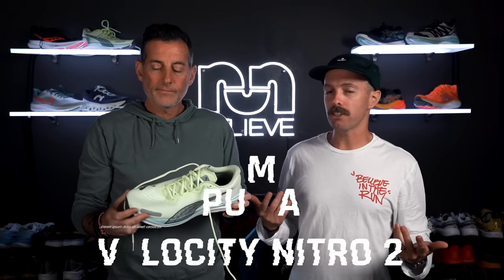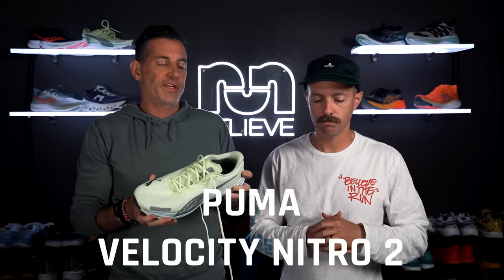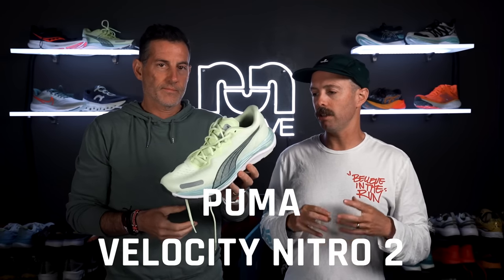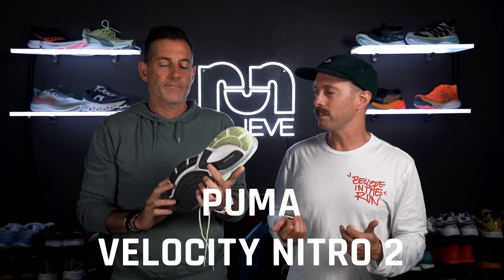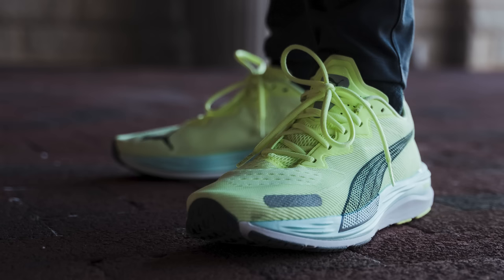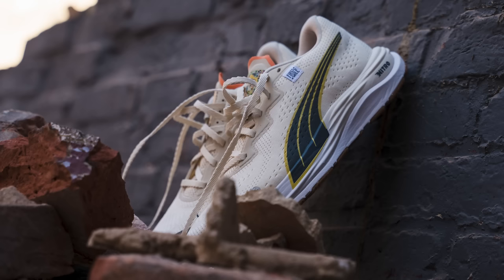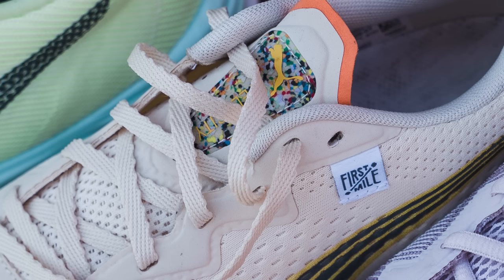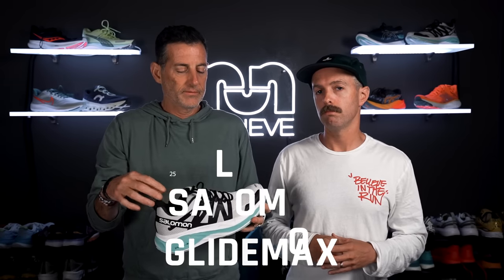The Puma Velocity Nitro 2 kind of shocked us when the first version came out, and this update is even better — a little more cushion, a little softer feel, really nice ride. The Nitro foam is just a touch softer than last year's. The Puma Grip outsole might be the best rubber in the game alongside Adidas Continental. What's great about this shoe is it wins for having no negatives — the upper fits well, cushioning is dialed in, it has energy return and good grip. The best selling point is the price: $120, which is way lower than most shoes on this list, and the Nitro foam holds up well for tons of miles.